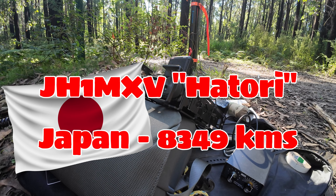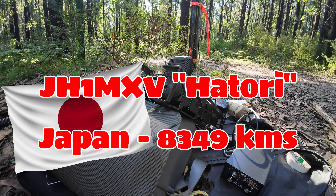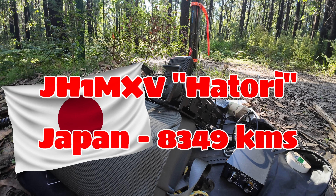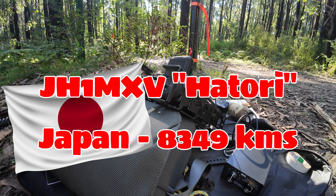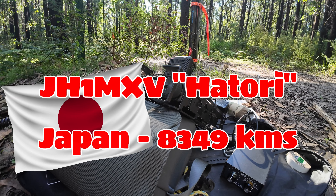15 QSOs in the log and a little bit of everything there. I've got VK4, VK6, Japan, VK8, VK7, and VK5 - that's everything. That's a great day out. Anyway, let's have a look at some of the gear we've carried on this trip.